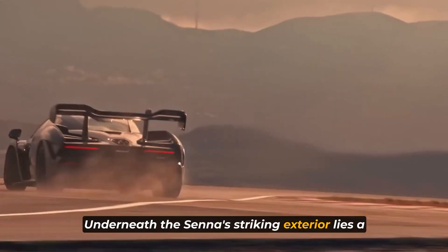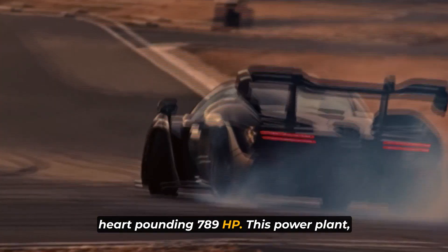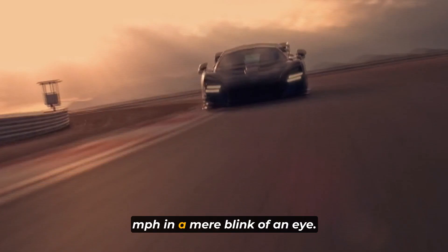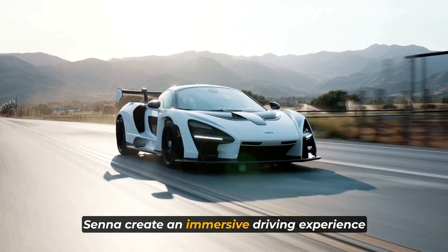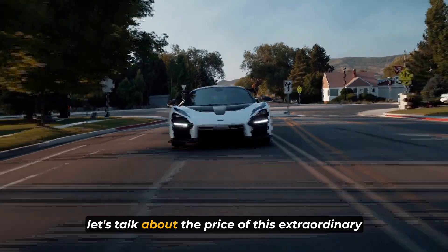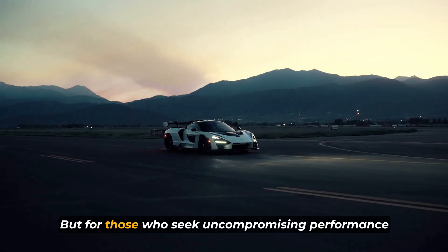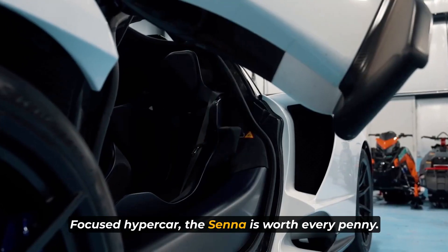Underneath the Senna's striking exterior lies a twin-turbocharged V8 engine that produces a heart-pounding 789 horsepower. This power plant, combined with advanced engineering and precision tuning, propels the Senna from 0 to 60 mph in a mere blink of an eye. The raw power and exhilarating acceleration create an immersive driving experience that blurs the line between road and track. With a price tag of around $1 million, the McLaren Senna represents a significant investment — but for those who seek uncompromising performance and the thrill of driving a true track-focused hypercar, the Senna is worth every penny.